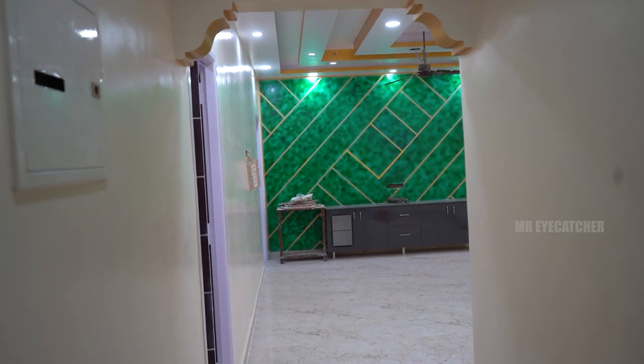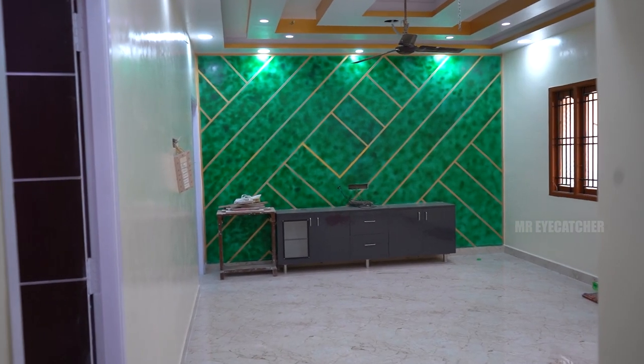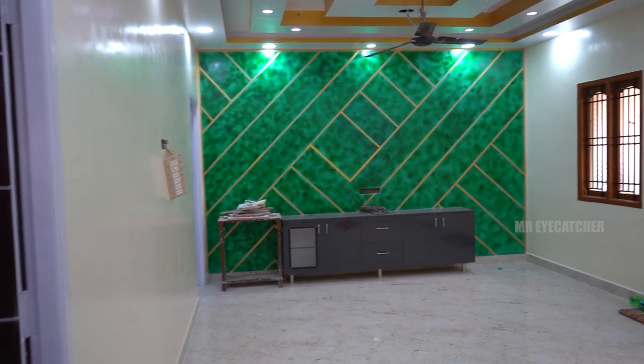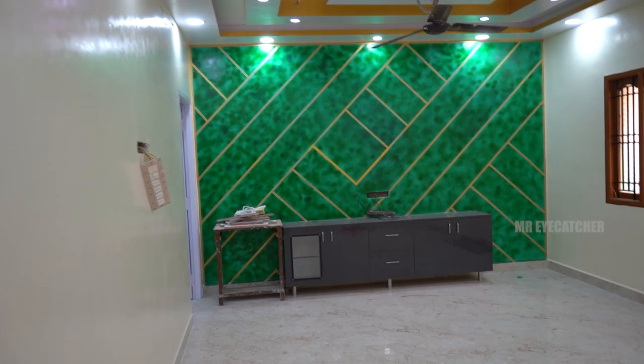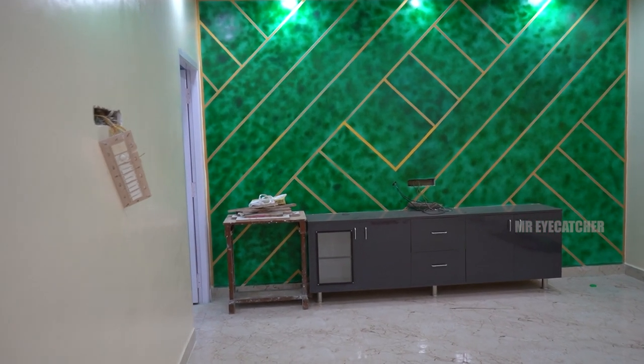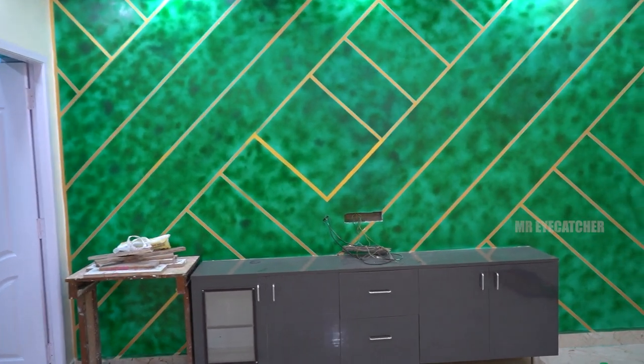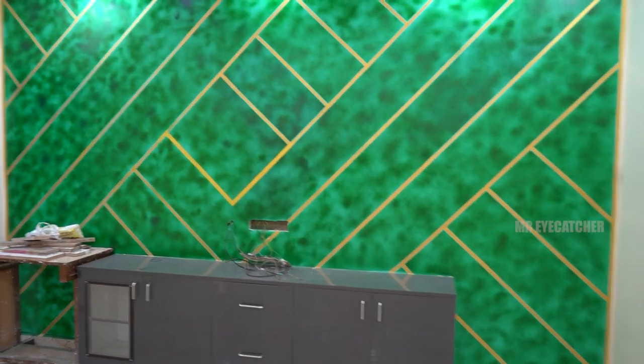In this site, we have Jyothi Enterprises. We have a TV rack, a fall ceiling, a wardrobe, a modular kitchen sheet, a loft, and entire interior work. We have a design and color in one room. We have a TV unit and a fall ceiling.